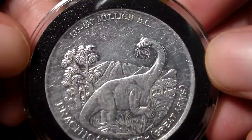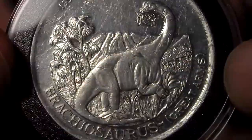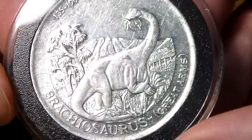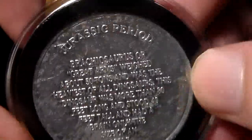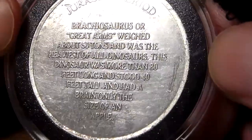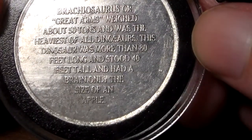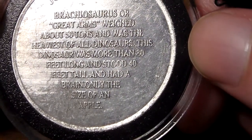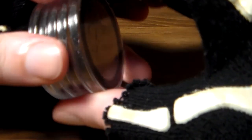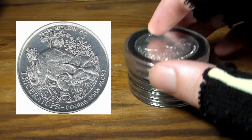And the final coin here that I have — 135 to 190 million BC, Brachiosaurus. This coin was a little bit damaged and scratched, but it's a pretty awesome-looking Brachiosaurus coin. Vintage. The back reads: Jurassic period — Brachiosaurus, or Great Arms, weighed about 50 tons and was the heaviest of all dinosaurs. It was more than 80 feet long, stood 40 feet tall, and had a brain only the size of an apple. That's the five coins I have from this set. The only one I'm missing is a Triceratops coin, and I really want to get it.